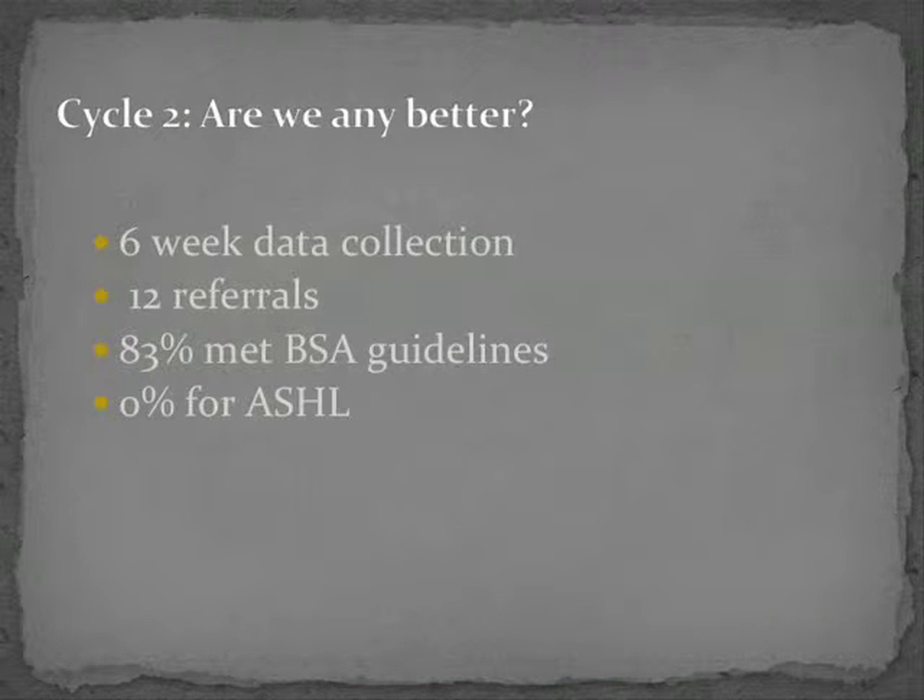In the second cycle we did the same as the first, but over a six-week period. There were fewer referrals — only 12 — and of these a similar but slightly lower proportion met the guidelines. Crucially, none of these were for asymmetric sensorineural hearing loss; those patients were now all being managed directly through the new pathway.